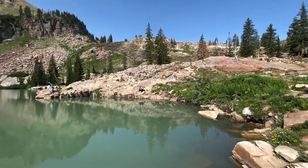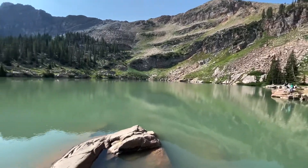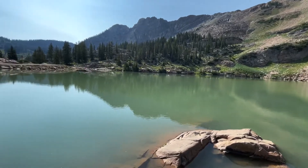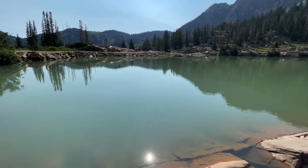My hike to Secret Lake from the Albion Base area at Alta was 4.5 miles on an out and back trail. There are shorter options. This is a great summer or fall hike that's easy to get to from Salt Lake City.